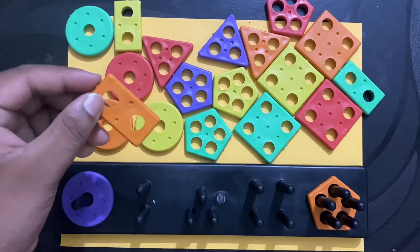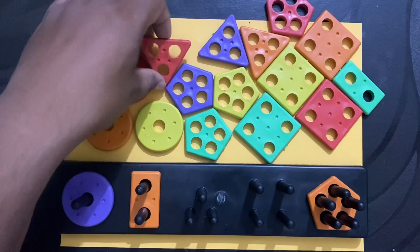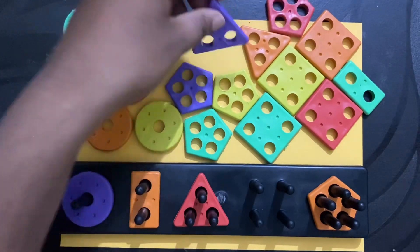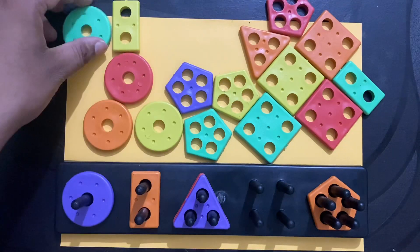What is this? This is rectangle. What is this? This is triangle. What is this? This is triangle.